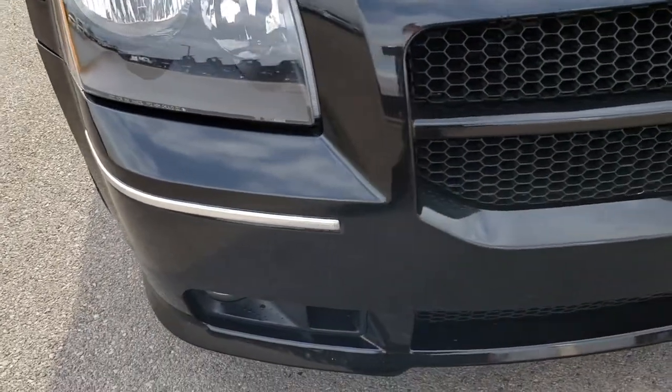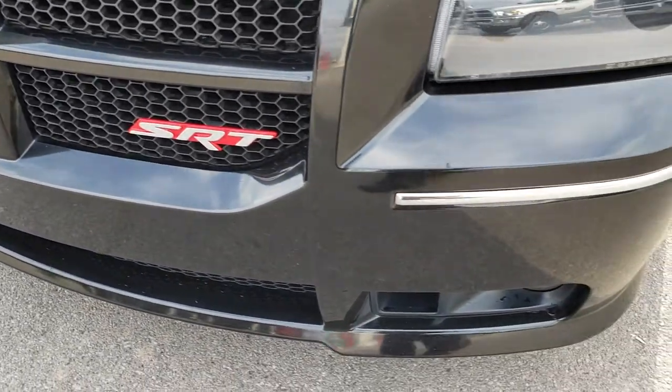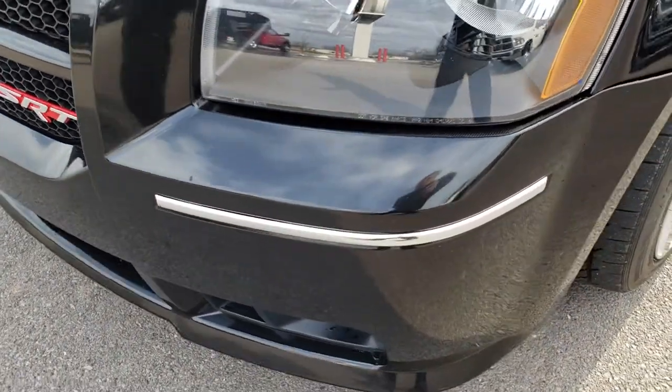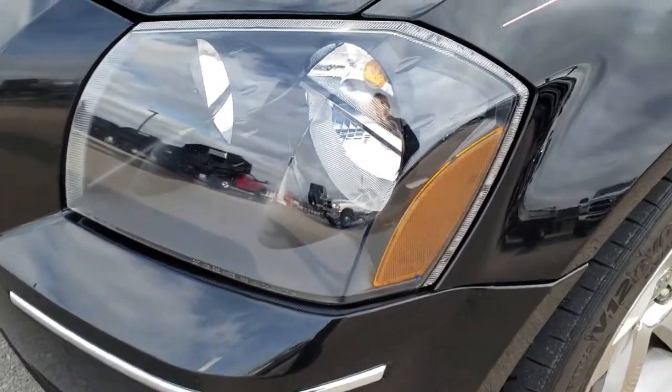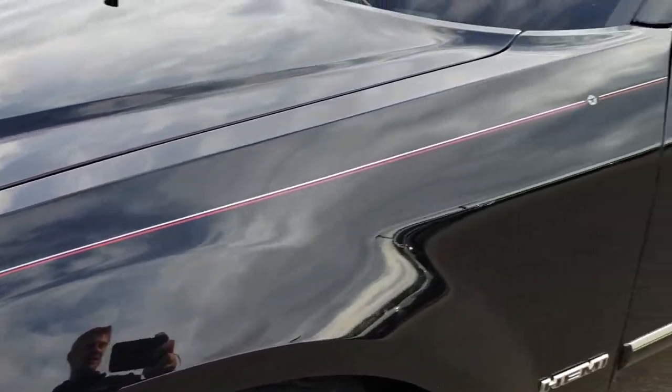From this HD video, you will be able to tell that this car is extremely clean all the way around. No dents, dings, or cracks on that front bumper. Those headlights are nice and clear. Brilliant black crystal is the color.